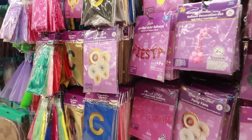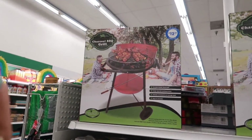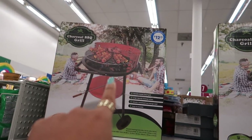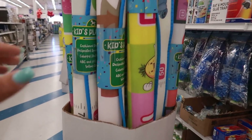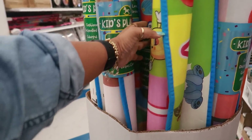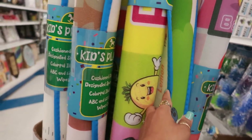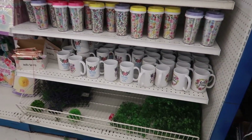Look at that one — it says 'Fiesta.' In case any of you need a small barbecue grill to take tailgating or something, this is $12.99. They still have these super cute little rugs for $3.99. That one has the alphabet on it with fruits and the words — it says 'lemon.' Some cute little play rugs.